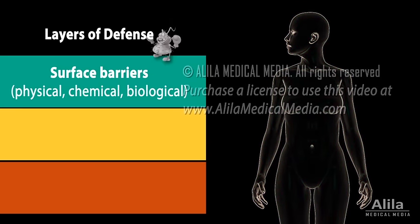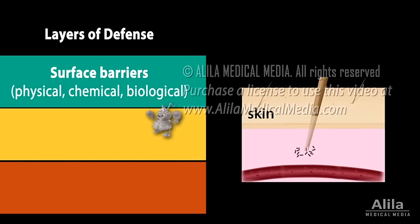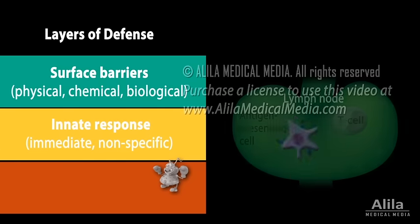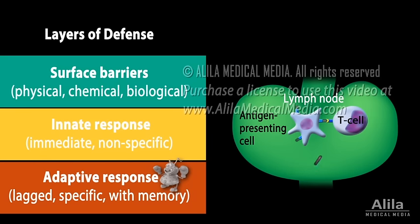If an organism manages to get past the surface barriers, for example via a splinter that pierces through the skin, it will meet with the innate component of the immune system, which mounts an immediate but nonspecific response. If this fails to contain the infection, another layer of defense, called the adaptive or acquired immune response, comes into play. The adaptive response takes longer to be activated, but is more effective as it specifically targets the invading pathogen. It also leaves the body with a memory of the pathogen so it can react faster the next time the same pathogen attacks.